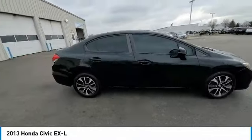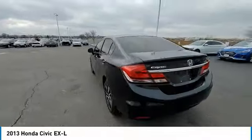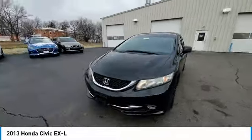Stop by and take a look at the 2013 Honda Civic. Practical, awesome gas mileage, and incredibly reliable. This vehicle has less than 115,000 miles.